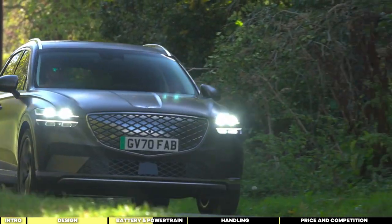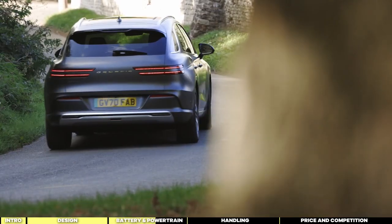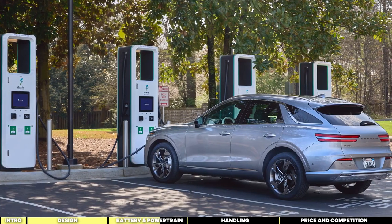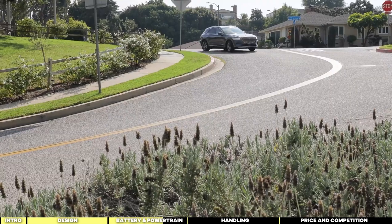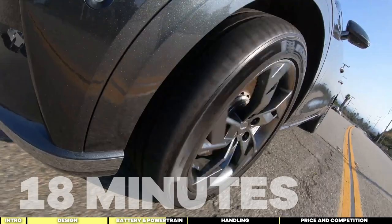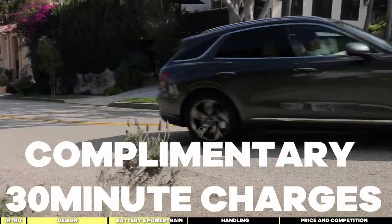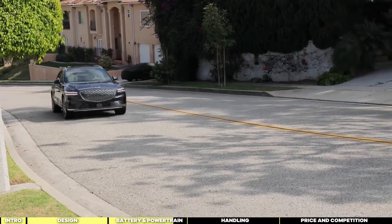The GV70 Electrified offers approximately 260 miles on a single charge, providing ample distance for most daily commutes and adventures. When it's time to recharge, quick-charging capabilities ensure minimal downtime, allowing you to get back on the road. Genesis claims that DC fast charging can replenish the battery from 10% to 80% in just 18 minutes, while AC Level 2 charging takes about 7 hours for a full charge. Every GV70 Electrified owner receives complimentary 30-minute charges at Electrify America stations for three years, although actual charging outcomes may vary.